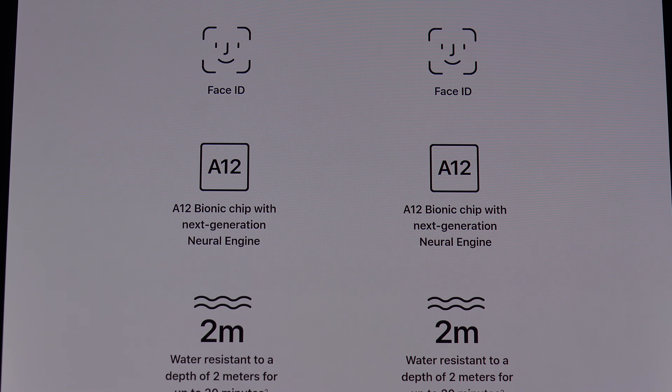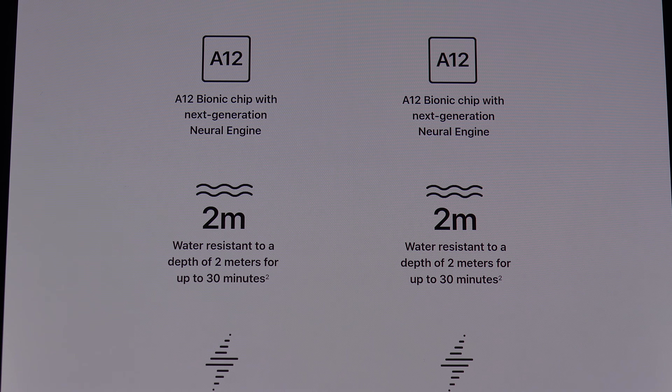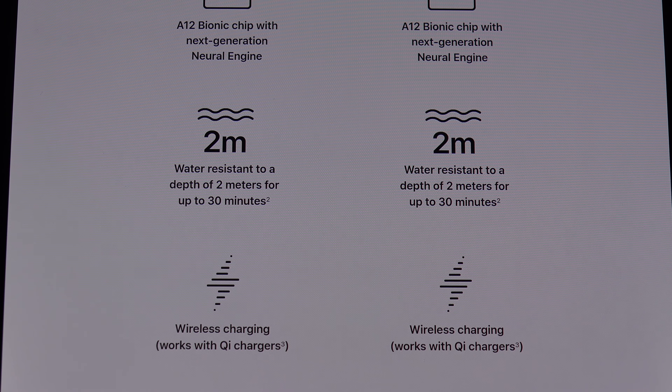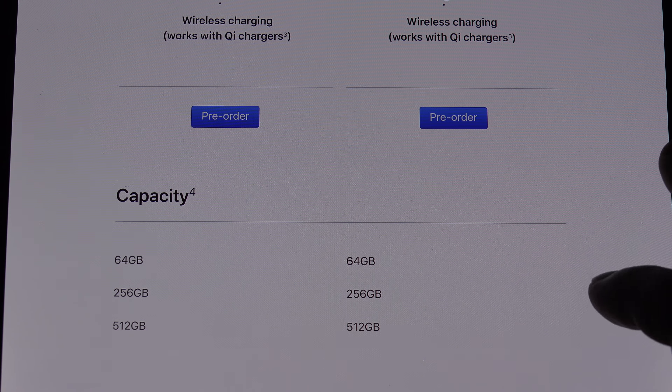They claim that Face ID facial recognition is faster, but no specific points as to how much faster. You've got the A12 Bionic processor in there — 6-core, I believe. Apple continues to make their own processors rather than just going with Qualcomm's latest. Water resistance is exactly the same on both XS models: 2 meters, 30 minutes. And wireless charging — something they finally brought to last gen that's been around for 6 years. That's definitely good, but you're still stuck with that Lightning port.